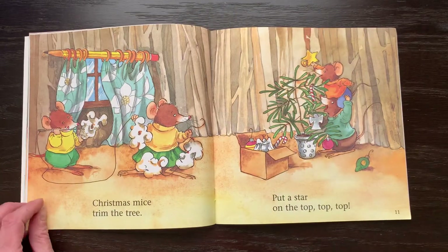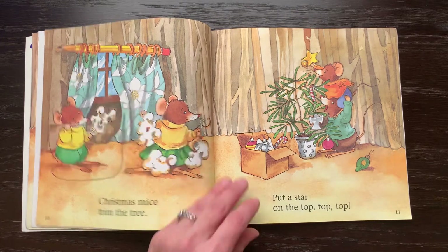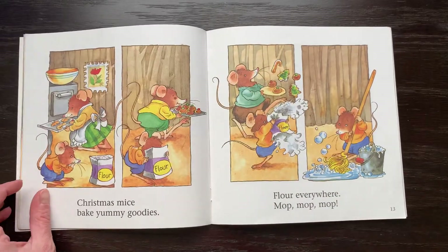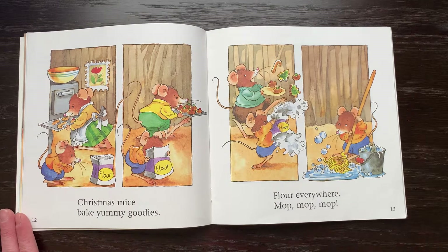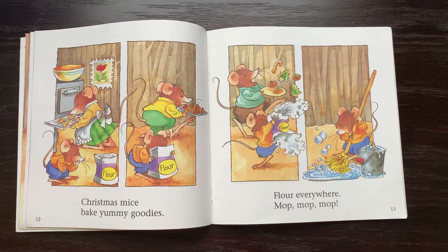Christmas mice trim the tree, put a star on the top, top, top. Christmas mice bake yummy goodies, flour everywhere, mop, mop, mop.